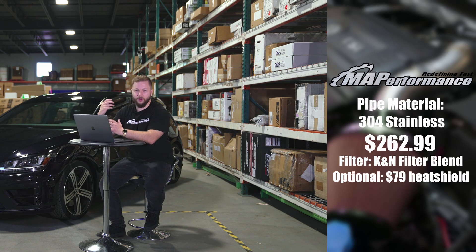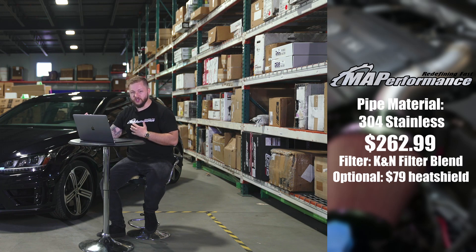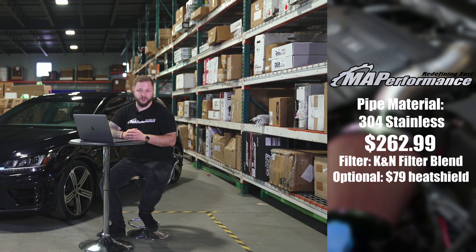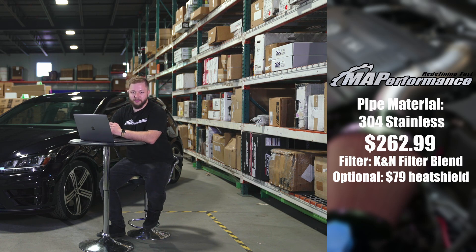It does have our signature K&N air filter blend that we've come up with, and the heat shield is an optional $79 add-on. So if you're looking for something a bit more budget conscious, you could get it without that at only $262, or if you want to add an extra 80 bucks or so, you could go ahead and get that optional heat shield to help prevent any sort of heat soak.